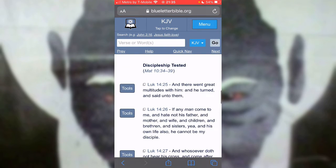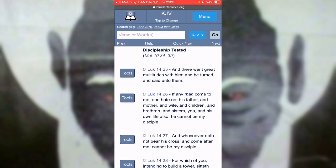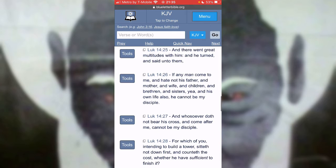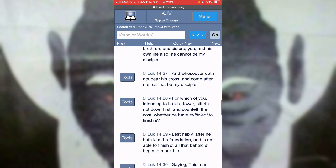This is Luke chapter 14, verse 25. And there went great multitudes with him, and he turned and said unto them, if any man come to me and hate not his father, mother and wife and children and brethren and sisters, yea, and his own life also, he cannot be my disciple. A disciple is a student or follower. You can't follow Yahuasha if you don't hate your life — that word hate goes into loving less. If you're choosing your life over Yahuasha, you're not fit for this.